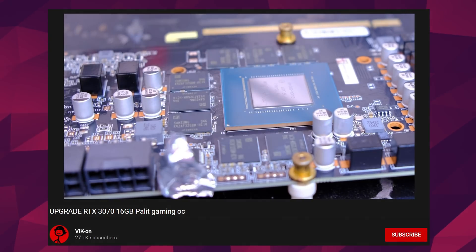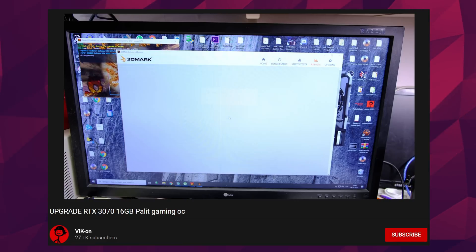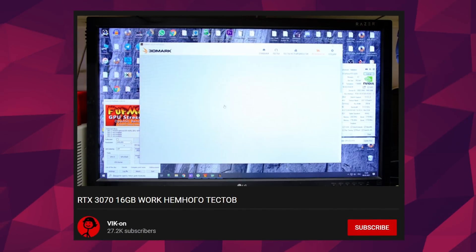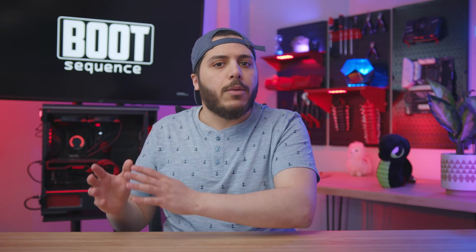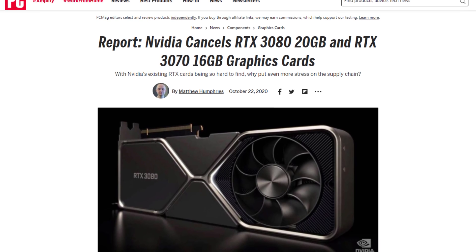Once everything was soldered and the card booted, he benchmarked it, and it was absolutely awful — it scored more like an RTX 3060 than a 3070, about a 35% decrease in performance. But after taking some suggestions from his audience, he was able to exceed a 3070 Founders Edition score by a few points, which means he actually improved performance with bigger VRAM. Is there still a chance the 3070 16GB will make it to retail? Reports say it's been canceled, but maybe closer to the middle of this year with a super refresh. Right now, it looks like no.